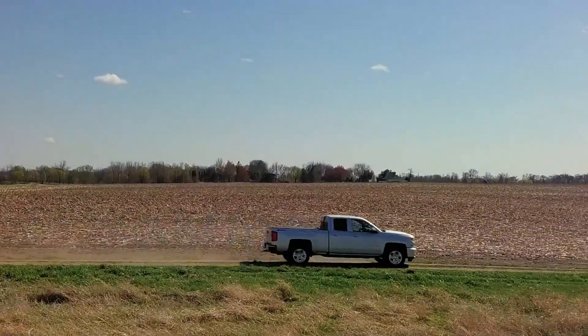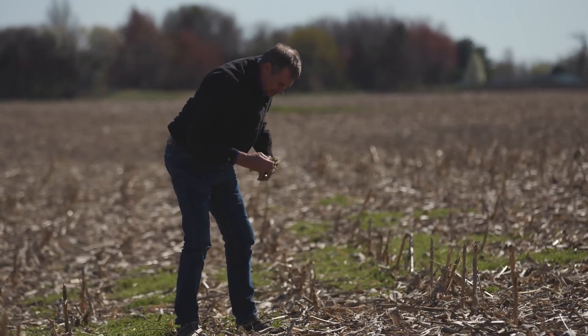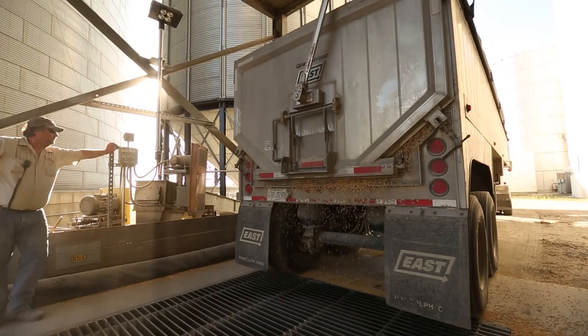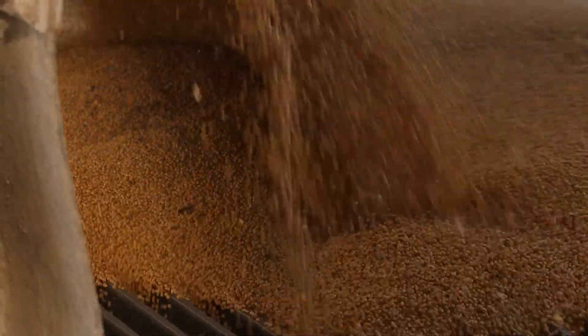It just turns up a lot of dust and that dust seems to hang around. It's a problem Farney and others wanted to solve through the soy checkoff — farmer money overseen by farmers to increase farmer profitability and demand for soybeans.